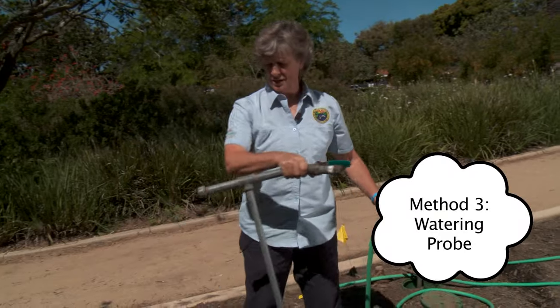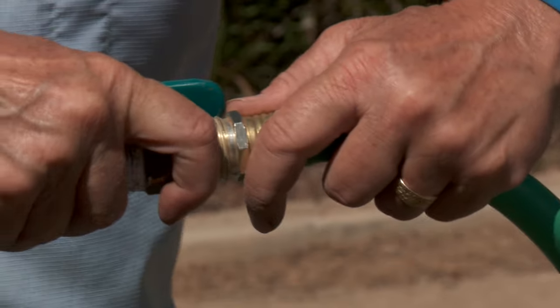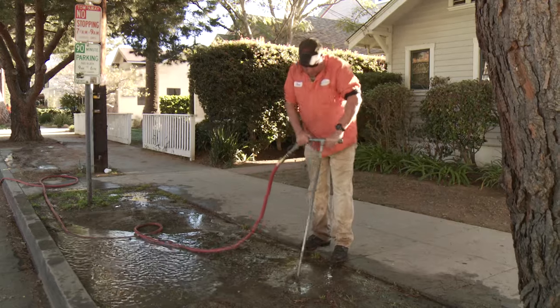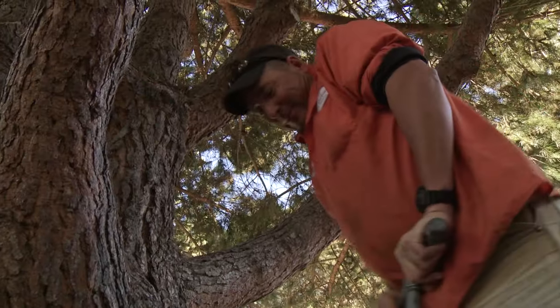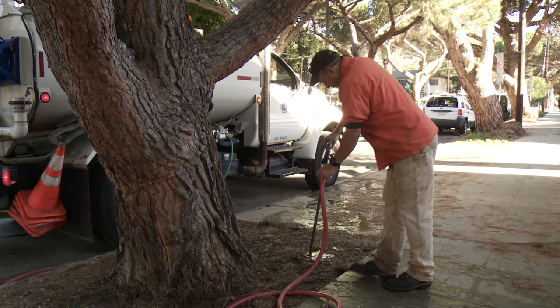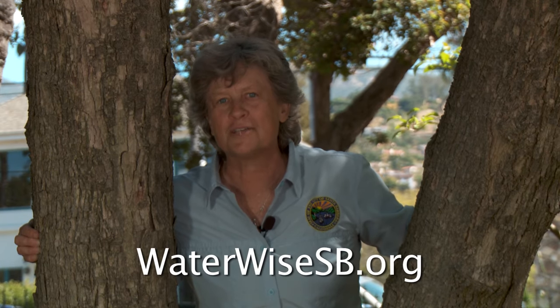For those of you who've seen one of these devices used by an arborist or city staff, this is a deep watering soil probe. It's not something most people regularly do, but if you have trees that are distressed, you might see city workers using this on street trees or in parks — we're doing that for the health of the trees. Trees are such a wonderful investment, giving a place for kids to play and wildlife to be at. For more information on how to water your trees effectively, visit waterwisesb.org.